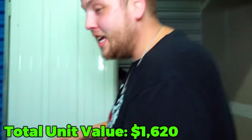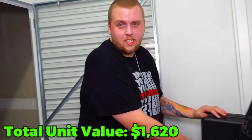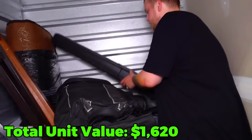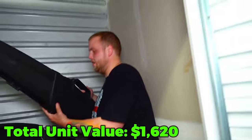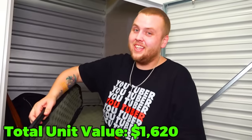An empty case - dang it. That's okay, I still have one more chance. I'm not out until there's three strikes. And we still have other stuff to check. This one is also unfortunately empty.